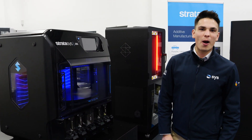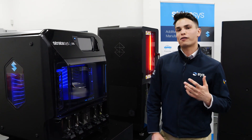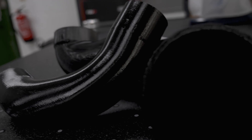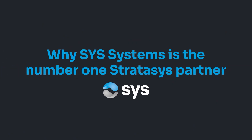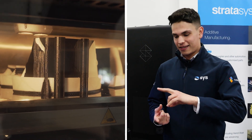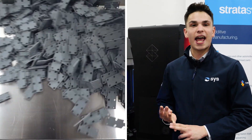Hi, I'm Max and today I'm going to talk about why SYS Systems is the number one Stratasys partner for your 3D printer in the UK. We're the only dedicated Stratasys platinum partner in the UK, which gives us full access to the FDM range, PolyJet, P3 being Origin, and SLS.